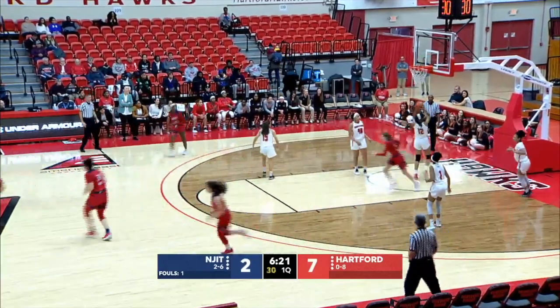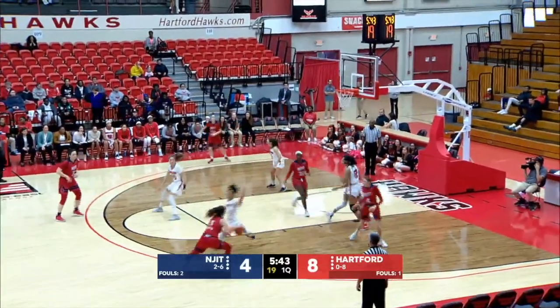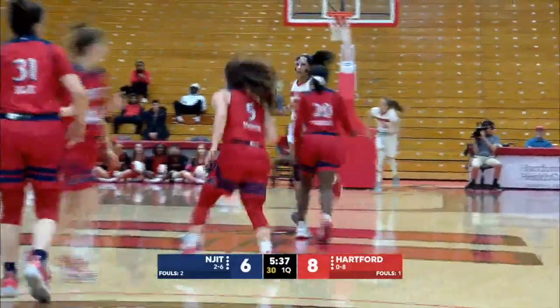Here's a pass down low to a wide-open Squire who puts it in. She can stretch you on the offensive end — she can shoot the ball out to the arc, and she is actually the team's best offensive rebounder, so a lot of things she can provide.